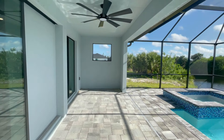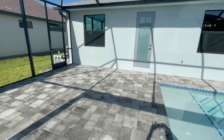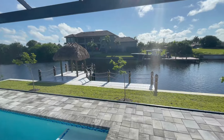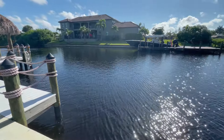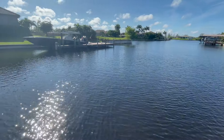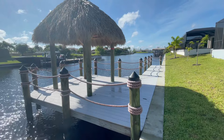Out back is a pavered screened lanai with a heated pool and spa combo, a nice combination of shaded under-truss area and open sunny pool deck with plenty of room for an outdoor kitchen. The pool cage is upgraded with big frameless picture windows to preserve the water views. The canal is pretty wide — maybe not quite as wide as the southwest one — but this is unrestricted direct gulf access with no bridges to go under. Gulf access here goes out through the Matlacha area instead of the Caloosahatchee River.